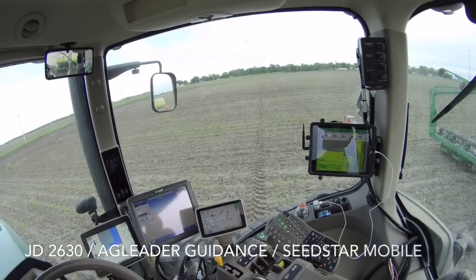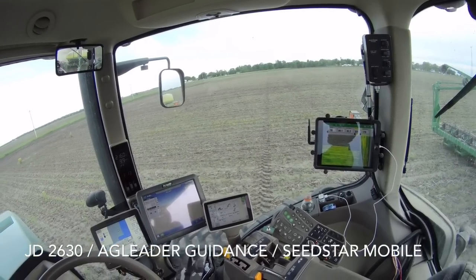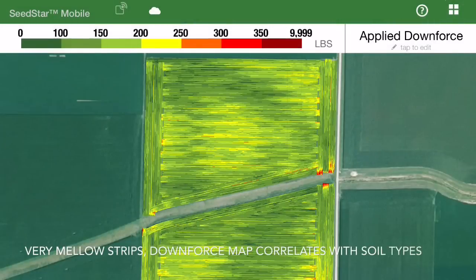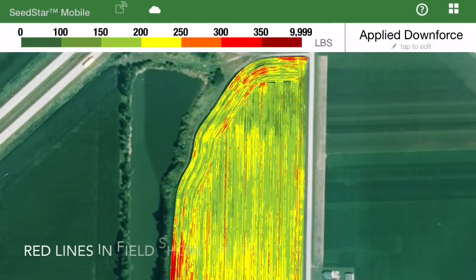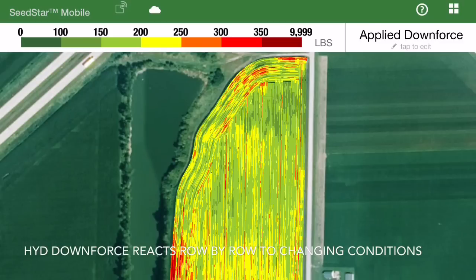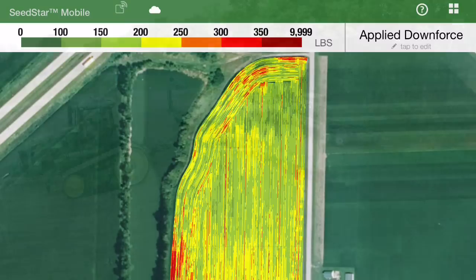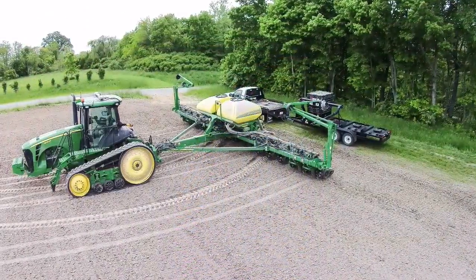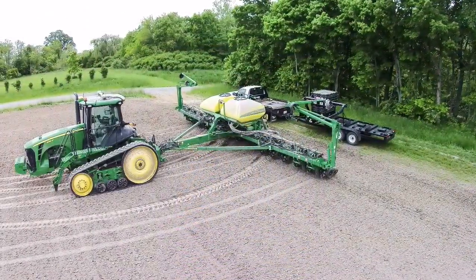We did run SeedStar Mobile this year with the planter and I think it was great to see it. We found it a very beneficial tool providing real-time feedback to the user — the applied downforce, seeing our sprayer compaction lines in the field and seeing those rows act independently for those conditions, as well as going back later and field scouting. All very helpful and beneficial.